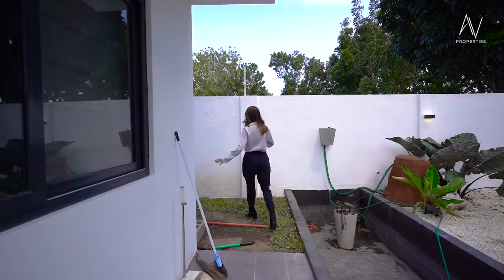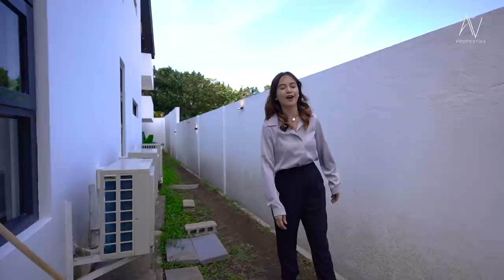This would lead you to the pool area that goes around the house, but we're going to be checking that one out later on. Now let's head back to the main entryway.